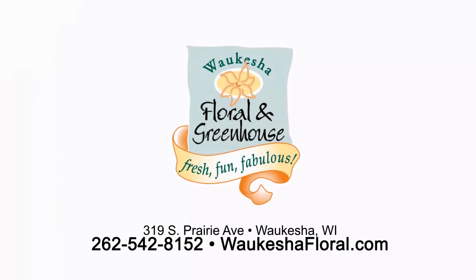So just a little fall primer for you — I hope you enjoyed our trip to the greenhouse today. Waukesha Floral and Greenhouse: Fresh. Fun. Fabulous.